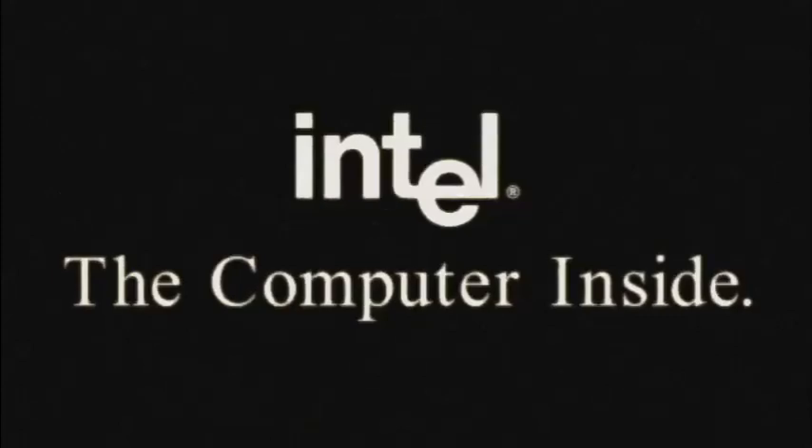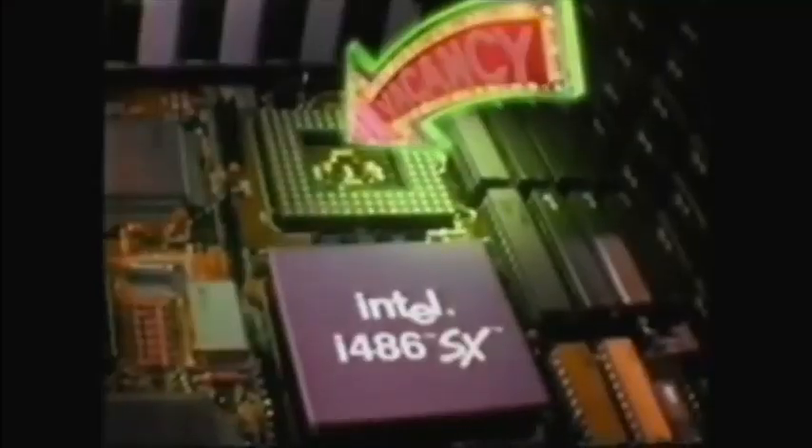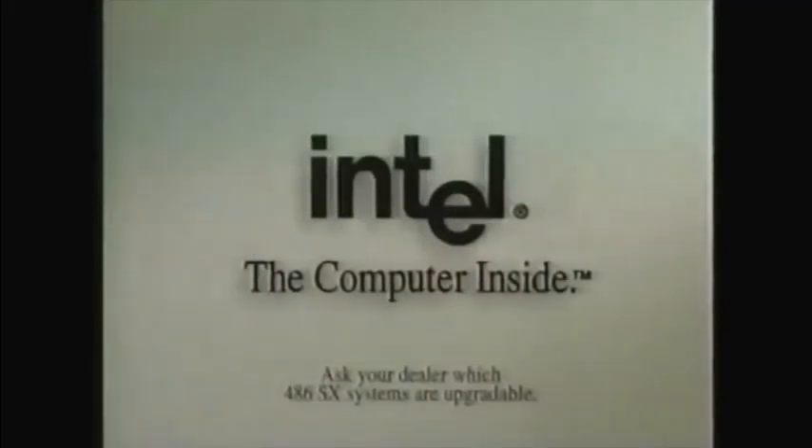BOOM BOOM BOOM BOOM BOOM! Buy a 486 SX with Intel, the computer inside. From Intel, the computer inside.